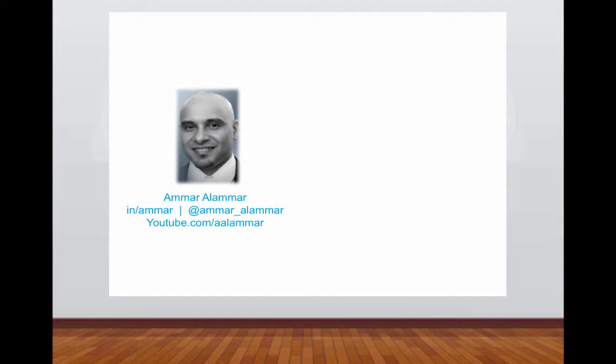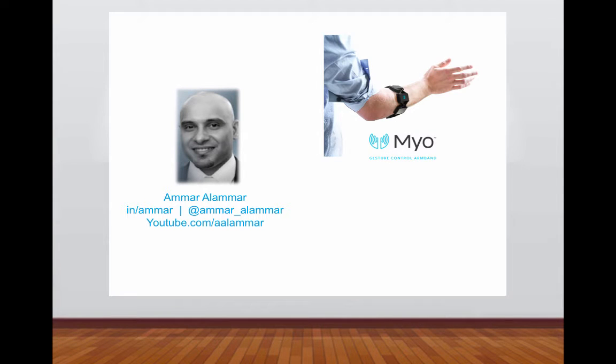Hello, my name is Amar Alamar and today I'll be sharing a new form of digital engagement leveraging wearables and virtual reality in the enterprise.